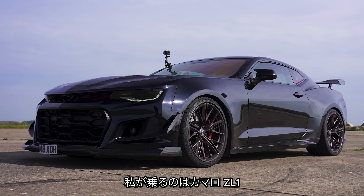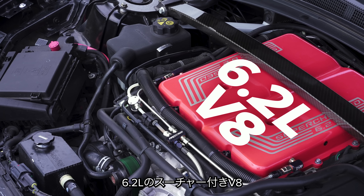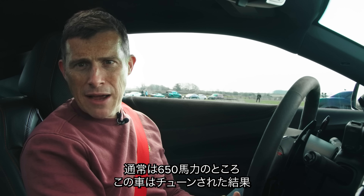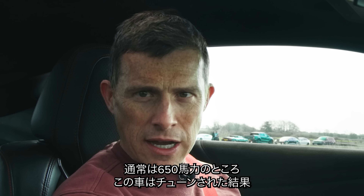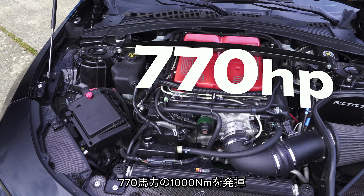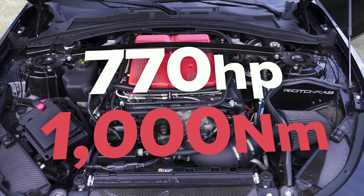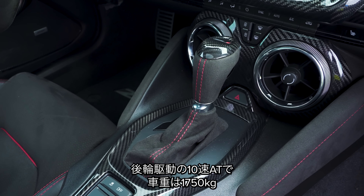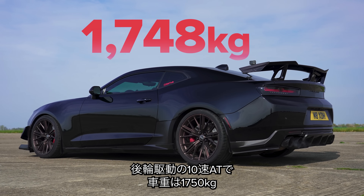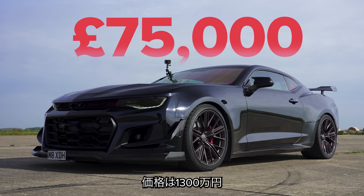I'm sat in the Camaro ZL1. It normally puts out 650 horsepower, however this one's been tuned and it now puts out 770 horsepower and 1,000 newton metres of torque. All that grunt is sent to the rear wheels via a 10-speed automatic gearbox. This car weighs in at 1,750 kilograms and it's worth about £70,000.